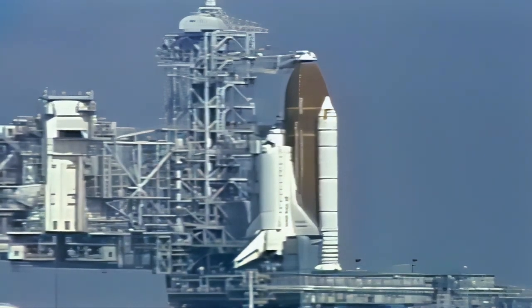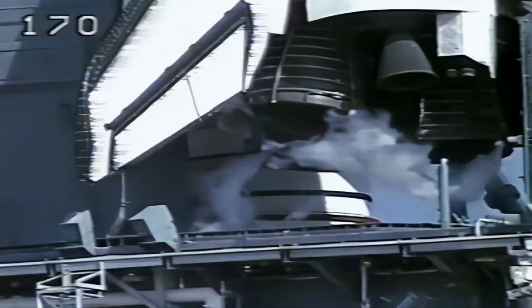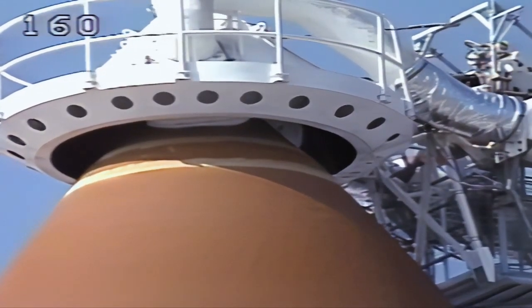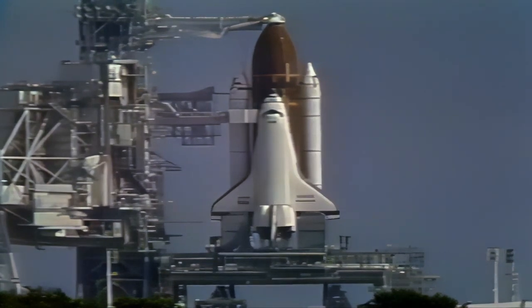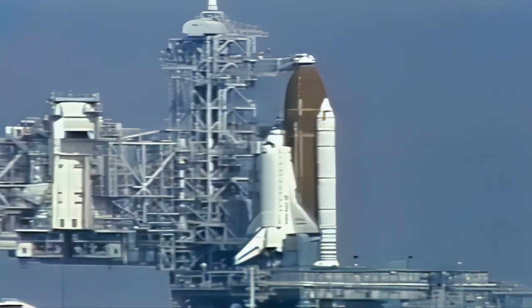There are dozens of scientists, engineers, and science operations controllers from the United States and Japan on duty here, ready to begin carrying out their roles during the mission. Given an on-time launch, activation of experiments is expected to begin approximately 3 hours and 40 minutes after launch, or at about 1 p.m. Central Time today. From that point on, the pace of activity here will be intense as this facility serves as the nerve center for science operations. All is ready here at the Space Lab Mission Operations Control Facility. We'll now return to Shuttle Launch Control at the Kennedy Space Center.